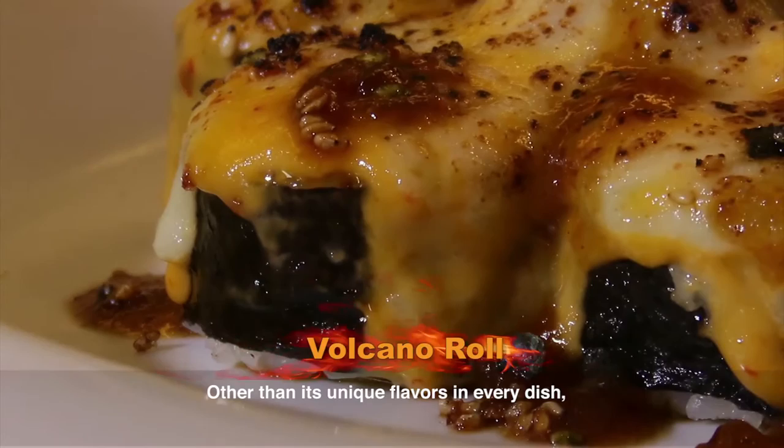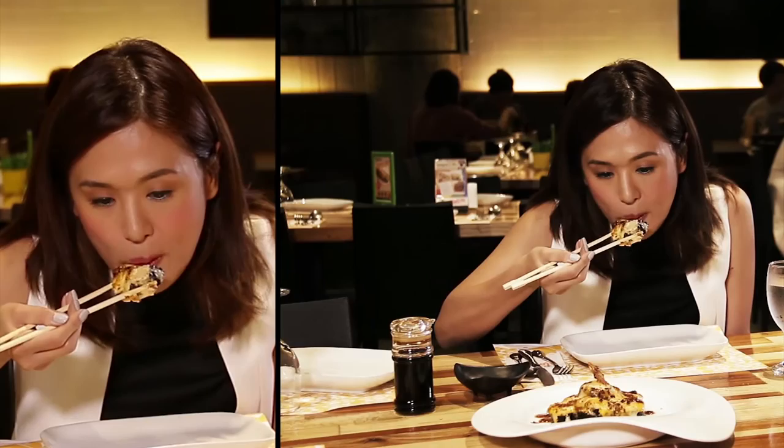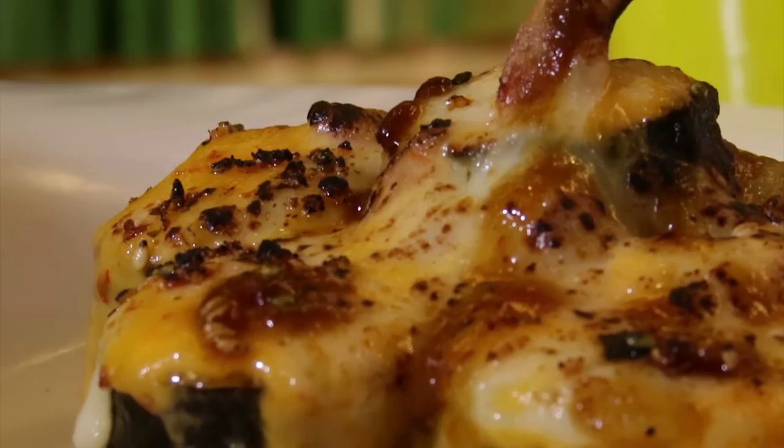They have different flavors of soup, and Torch has a very special way to present them. There's a hint of spiciness in it — I think it's from the sauce. And I love cheese, so this works for me.